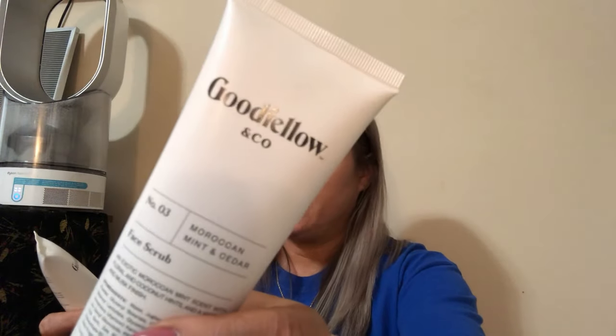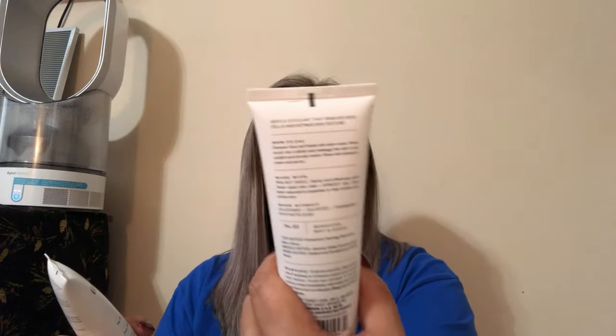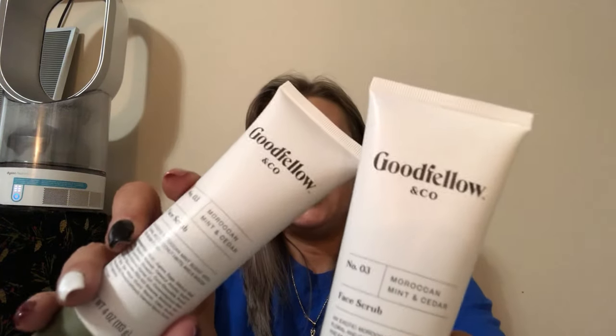This is the whole reason the order started — my husband had asked for more of this. It's the Goodfellow and Co face scrub. He likes it, so I got two of them.